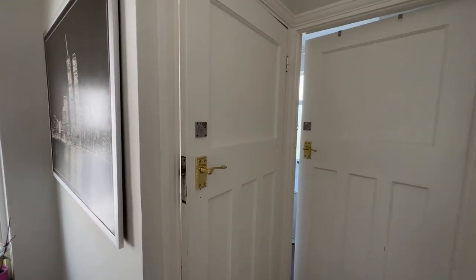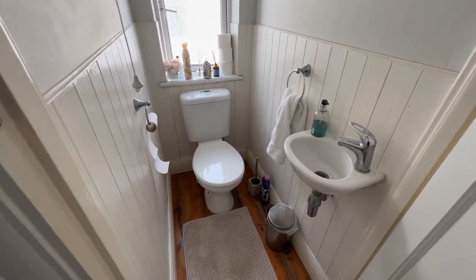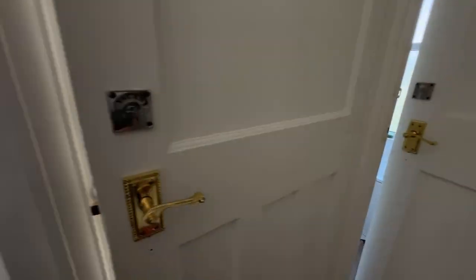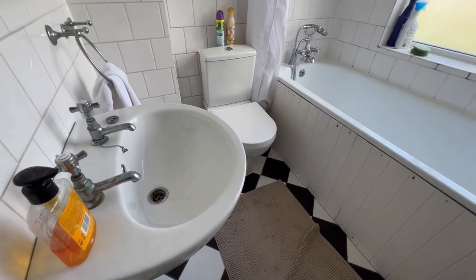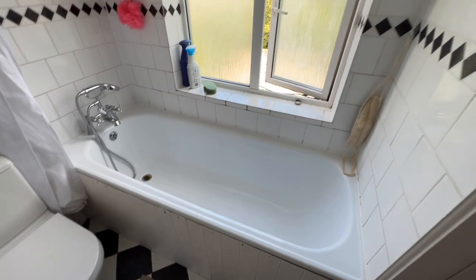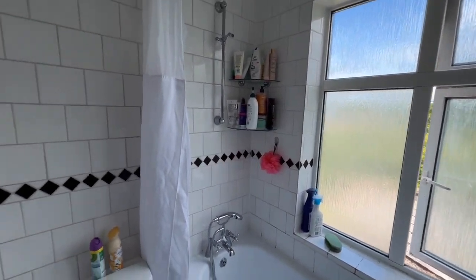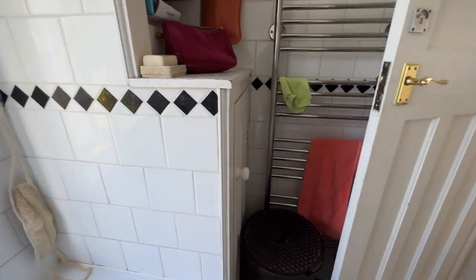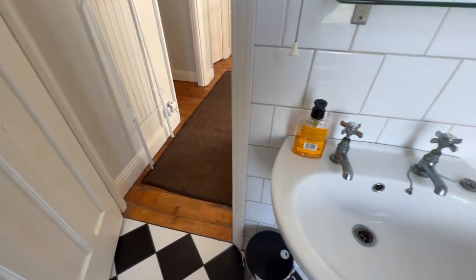We have a bathroom and a separate toilet. The separate toilet has a toilet and a sink with a window. The bathroom also has a toilet, so there are two toilets in the house. It's a nice white bathroom suite across the window with fully tiled walls, a chrome towel radiator just behind the door, and nice tiled flooring as well.